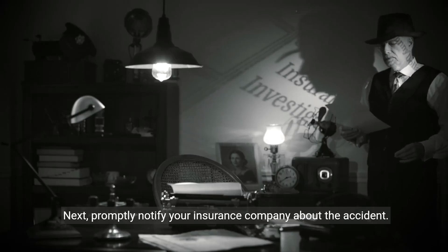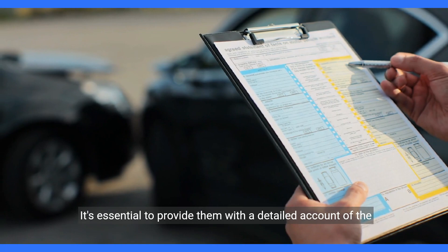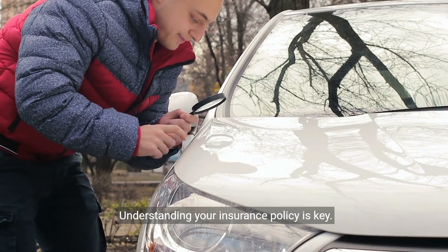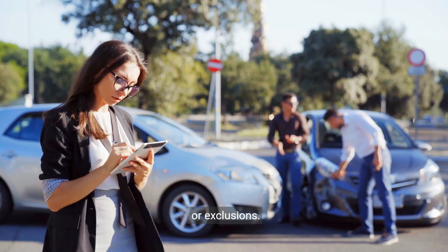Next, promptly notify your insurance company about the accident. It's essential to provide them with a detailed account of the incident. Understanding your insurance policy is key — review your coverage and familiarize yourself with any limits or exclusions.